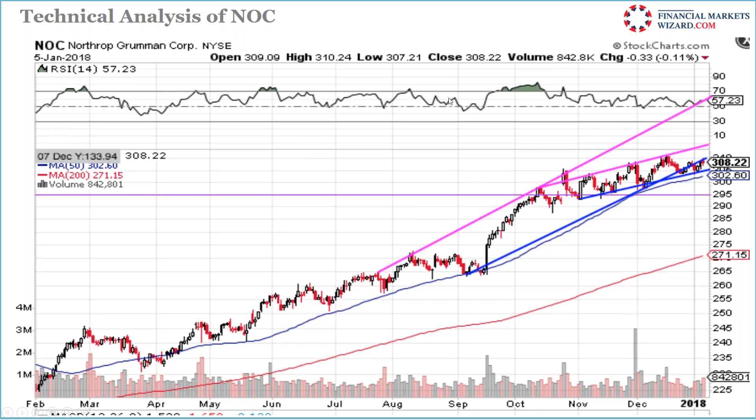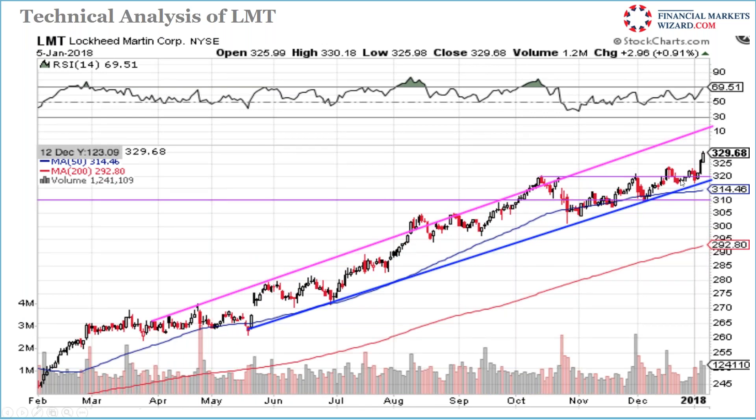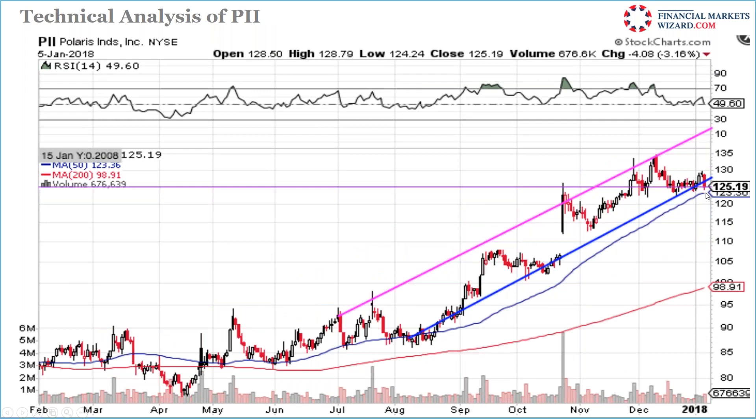EDU is trying to break resistance — it fell down, reversed, and now needs to conquer the resistance level. Watch for 101-101.50 break to the upside. Another stock is in a rising trend; when I see the proper entry I'll get in. PII is sitting right at support at 125, 50-day moving average — if it moves up I'll get in; 123 is the key support.